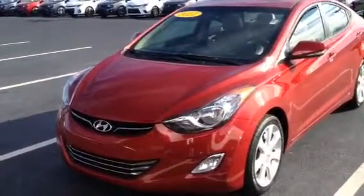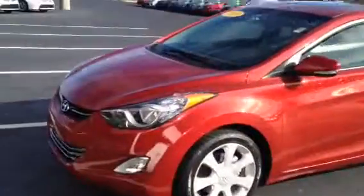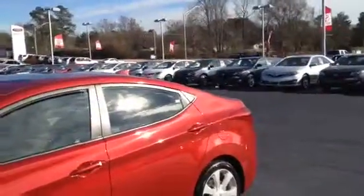This is Timman Cosper at LaGrange Toyota. This is a 2011 Hyundai Elantra we just traded for. Red, got the fog lights and all, almost brand new tires on it, alloy wheels. This is really a sharp car.